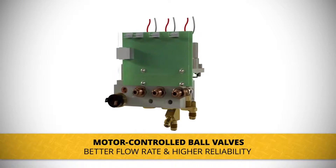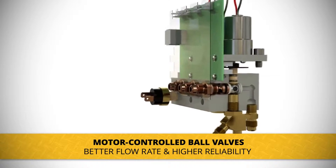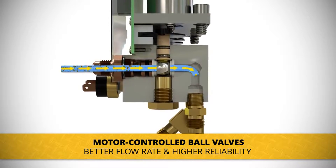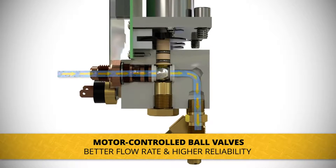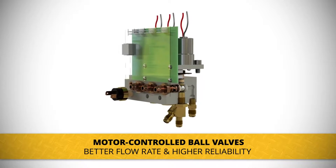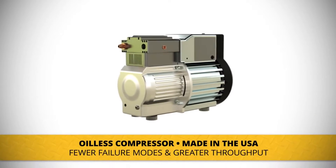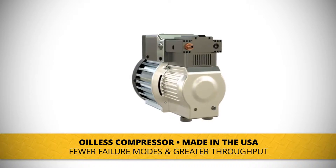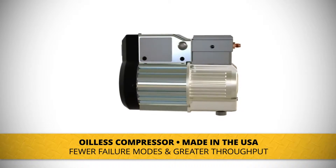Next, CPS uses motor-controlled ball valves to significantly improve speed while reducing possible obstructions due to contaminants. All the others use solenoid valves — smaller opening for less flow — and are easily obstructed by debris. And if that is not enough, our U.S.-made oil-less compressor delivers on our reliability promise with fewer failure modes and greater throughput.